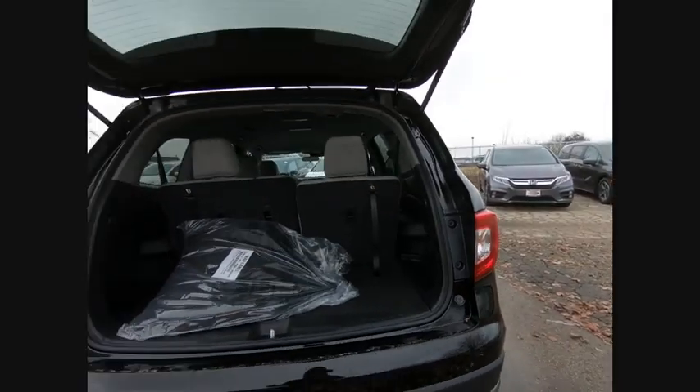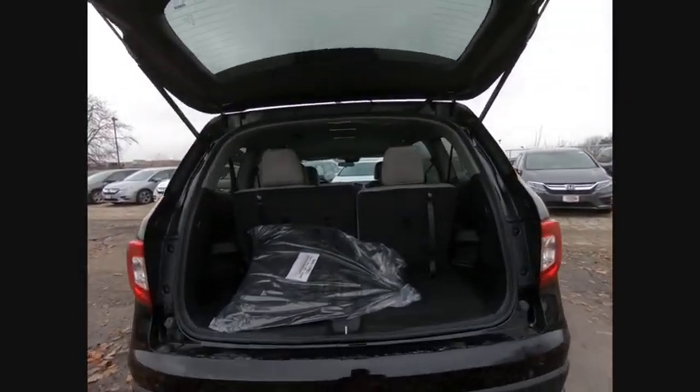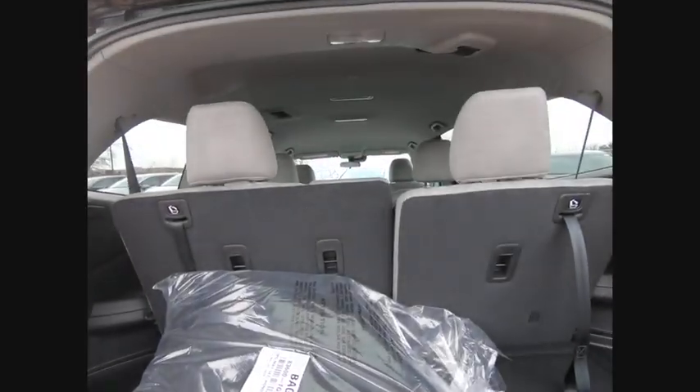Daytime running lights. Remote engine start. If you like it online, you'll love it in your driveway. Take it for a spin today.